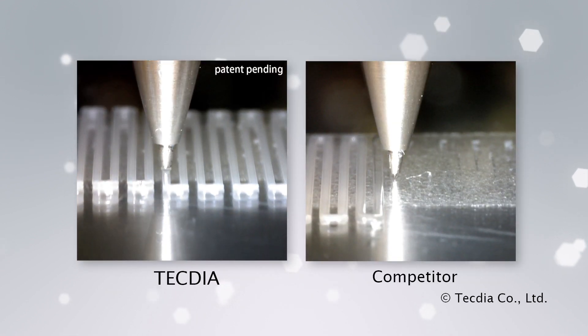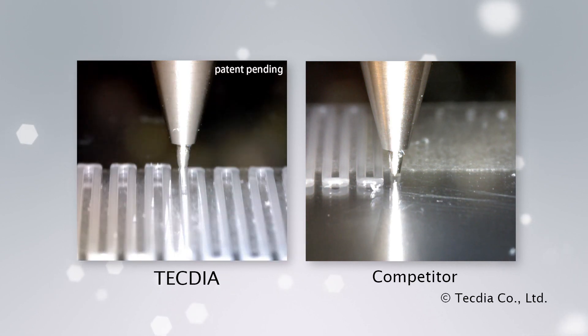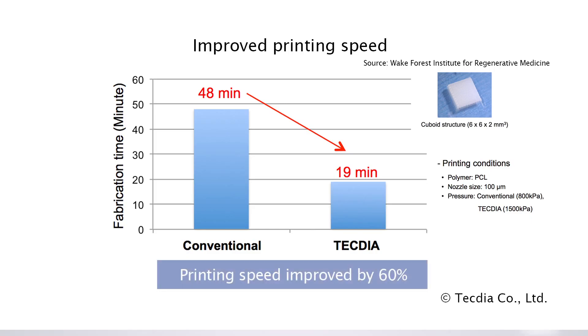The dispensing pressure can be accurately adjusted up to 1.5 MPa, or 218 PSI, for any demanding application. With the pressure booster system, printing time was reduced by 60%.